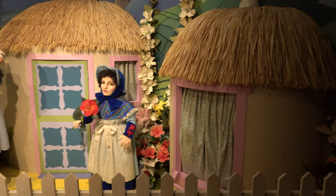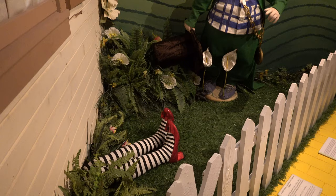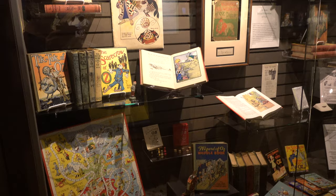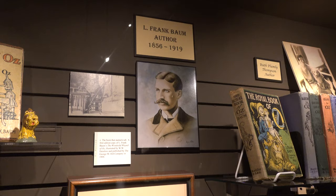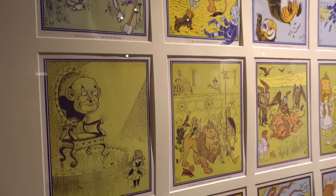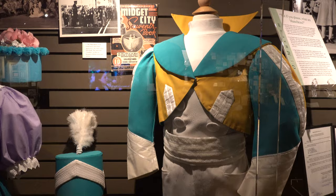Once you go through those doors you'll be transported into the Technicolor world of Oz. You'll explore all 140 years of Oz — from its origins in the late 1800s, through the early Baum books from the 1900s, all the way to 2000 artifacts on display. That includes props and costumes from the 1939 film and the Broadway musicals Wicked and The Wiz.